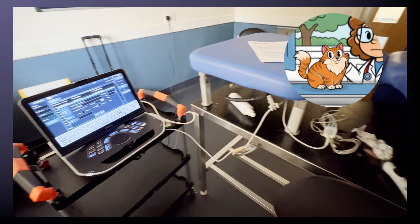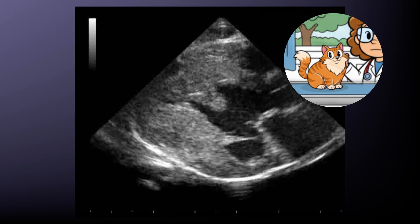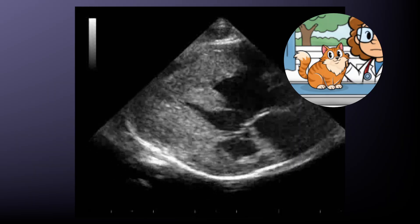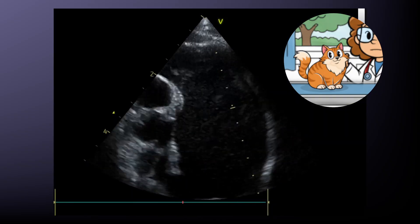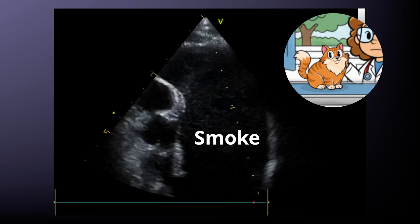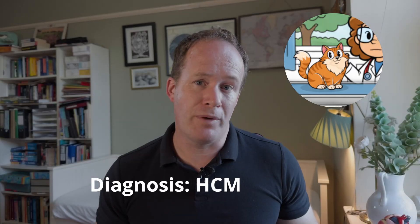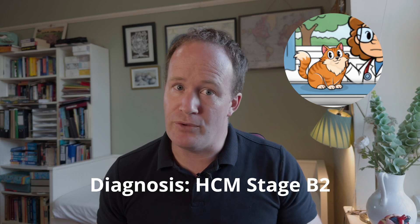Back to Luna: her ProBNP blood test showed an abnormal reading, so she was scanned, and the cardiologist found a thickened heart muscle — diagnostic for HCM. She also had a large left atrium with poor function, and there was smoke present, which is a warning sign for clot formation. This is what we call stage B2.